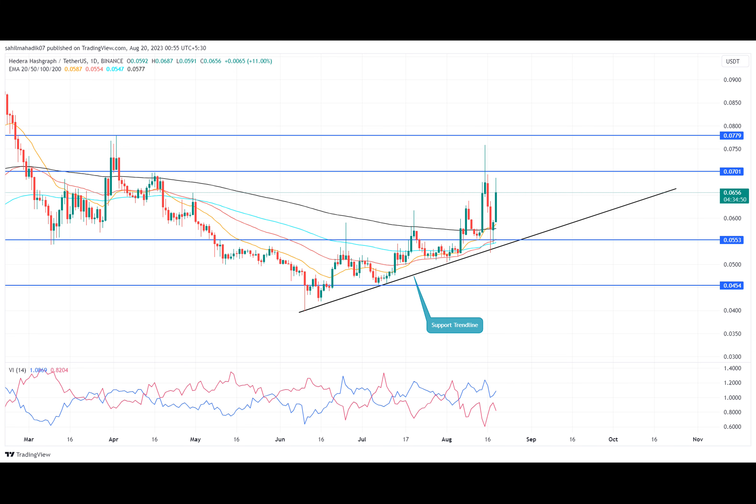The HBAR price sustainability above the 200-day EMA reflects that the overall trend is bullish. A Vortex indicator positive crossover between the VI+ and VI- lines indicates the market trend supports the ongoing recovery.